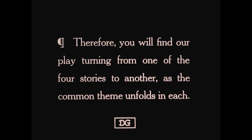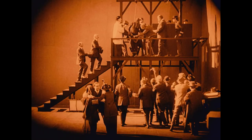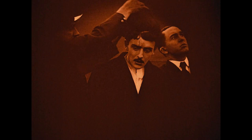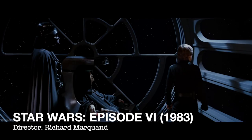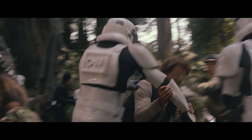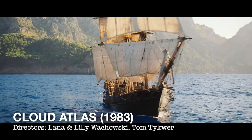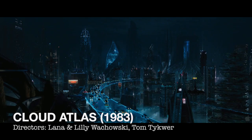A technique so new and radical at the time that we're given an explanation at the start of the film so as not to confuse the audience. This might seem comical and obvious by today's standards, but consider how sophisticated your film palette is compared to audiences at the dawn of cinema. Cross-cutting is commonplace in today's cinema — you'll recognise its use in climactic scenes in films like Star Wars, where we see Luke's battle with Vader, the rebel assault force on Endor, and the space battle all playing out at once. Or the even more complex multi-narrative cross-cutting in Cloud Atlas, which spans six timelines.